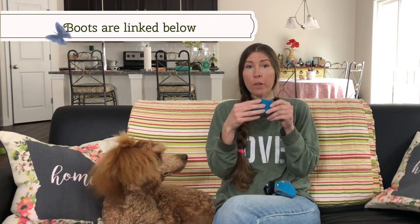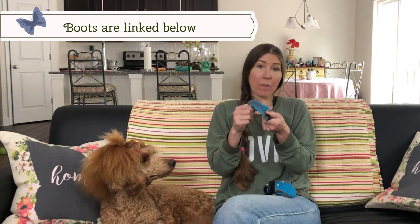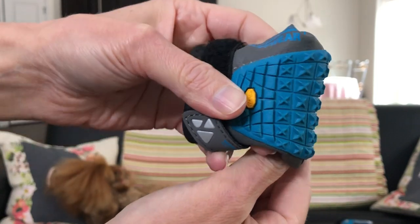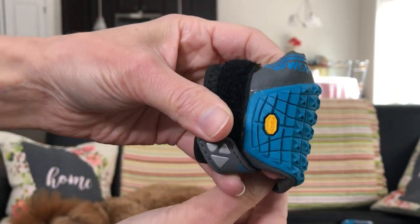Now let's talk about the boots. We really like the Ruffwear Grip Trek boots. These are an all-weather, all-terrain boot and they're really cool because they're super grippy on the bottom. They're really flexible — you can see they bend really well. There are little grooves designed so it bends with their foot. The top part is breathable and it's actually reflective. They're velcro, so you just open them up, have your dog put their foot in, and tighten as needed.